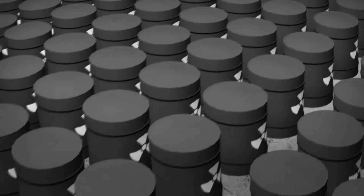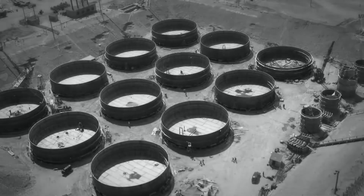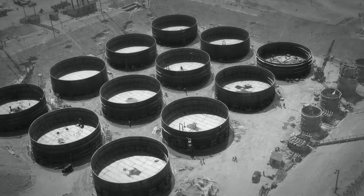That waste is currently stored in 177 massive underground storage tanks, built to hold as much as 1 million gallons each. Our agency oversees the efforts for closing the tank farms and for managing the waste.